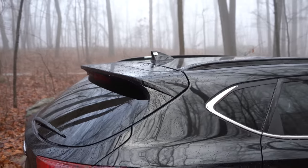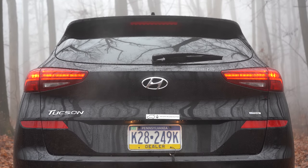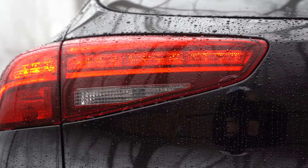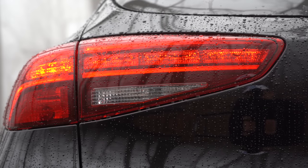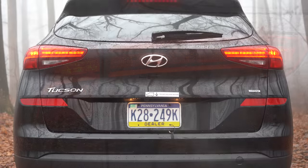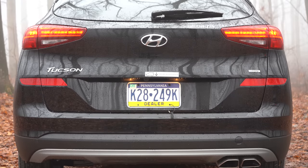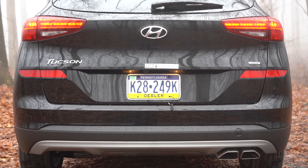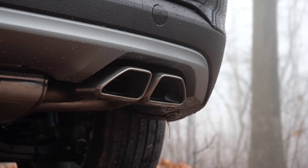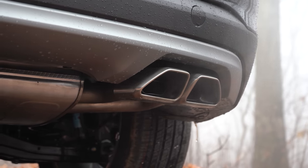At the rear, you can see the shark fin antenna up top, just below the rear spoiler with an integrated brake light. There's a rear window wiper back there as well. LED tail lights come with the Sport, Limited, or Ultimate trims. Exhaust is a single setup regardless of trim, but it's tucked away on the 2.0-liter; the 2.4-liter gets dual chrome tips — which is what you're looking at right now.